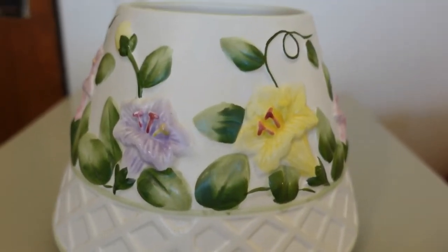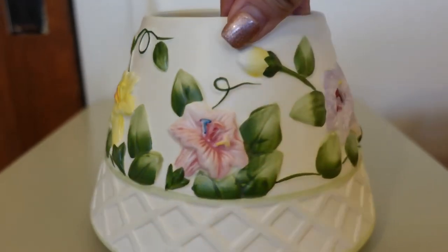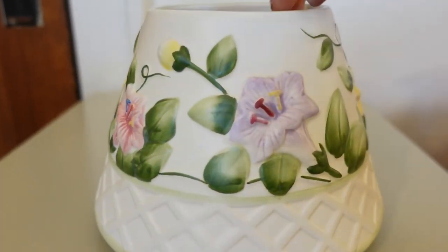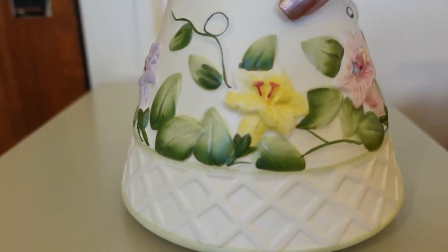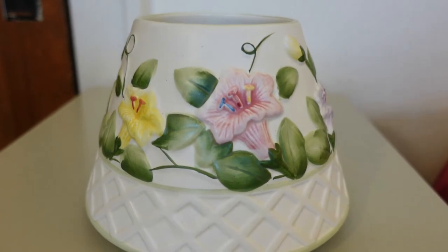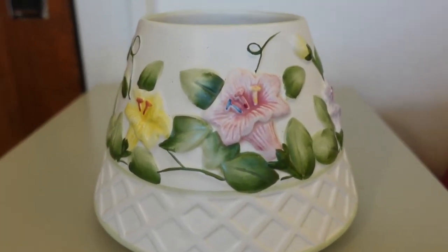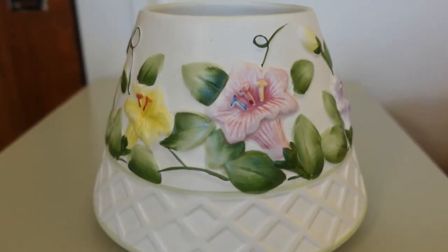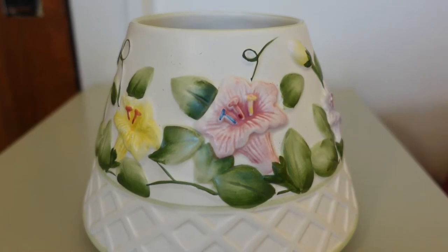I created a second listing on eBay for the shade topper. Just look at those lovely pastel flowers — perfect for springtime. I listed it on eBay for $23.00 plus shipping. I'm always running sales, I always let people make offers, and I always give offers to people.